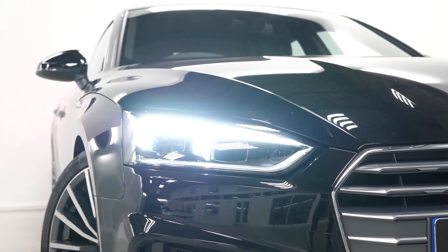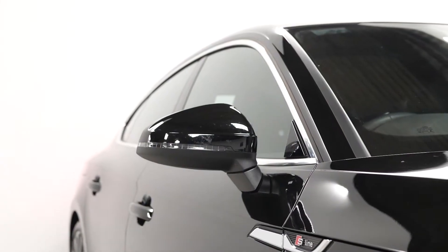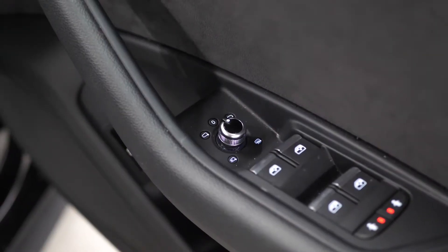This particular vehicle does have the optional multi-spoke alloy wheels painted in black with the diamond turned finish, and also the optional heated folding exterior door mirrors.